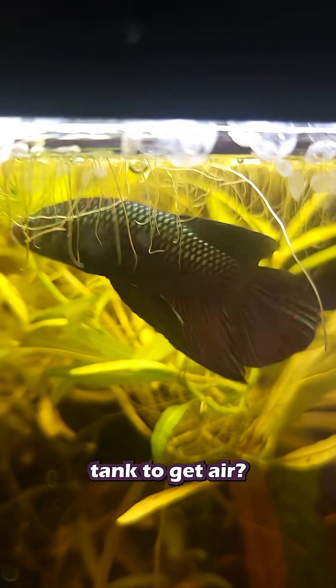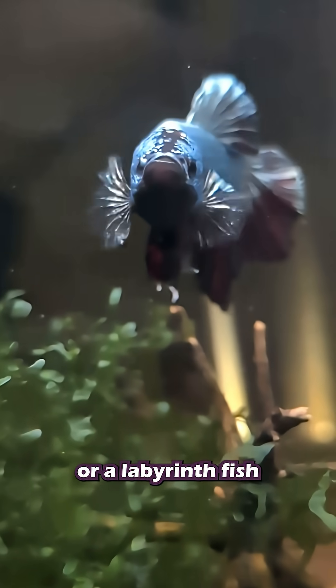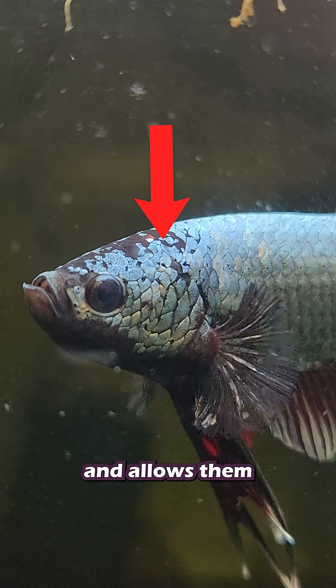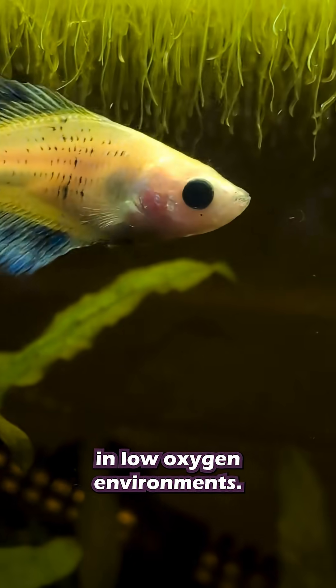Why does my betta fish swim to the top of the tank to get air? Well, betta fish are a type of fish called an anabantoid, or a labyrinth fish, because they have a special body part called a labyrinth organ. This organ sits near their gills and allows them to breathe oxygen from the air, allowing them to survive in low oxygen environments.